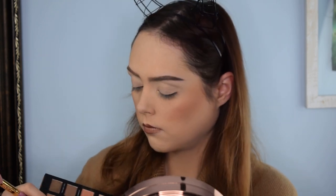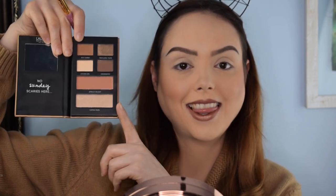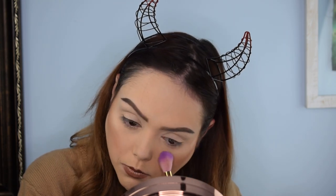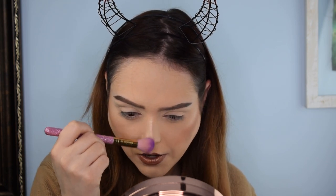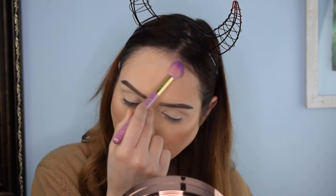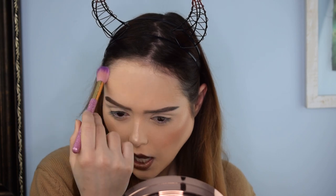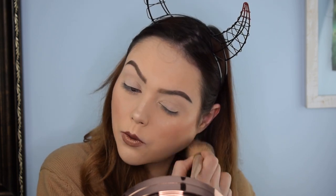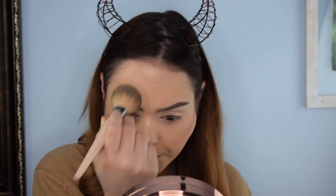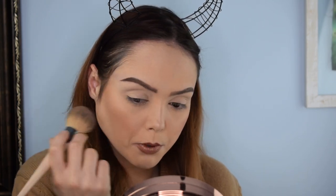Now we're going in with the highlighter. This is pretty too — I really like it. I like everything I've used in this whole kit so far, but I think my favorite highlighter was actually yesterday's, which was a very cool-toned one. It's weird because I love warm eyeshadow colors — I normally go with reds and oranges — but I love cool-toned highlighters. That said, I don't dislike warm-toned ones. This is a really pretty one, and there's something nice about a golden dusting of shimmer.